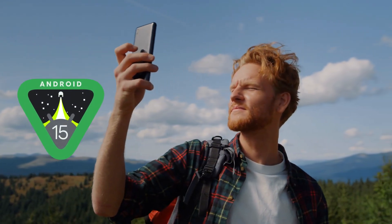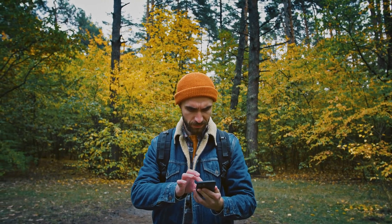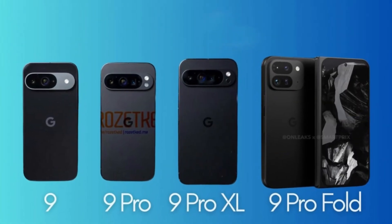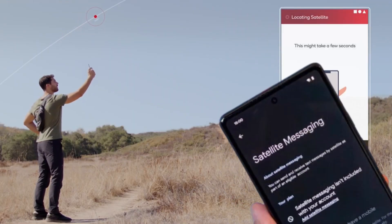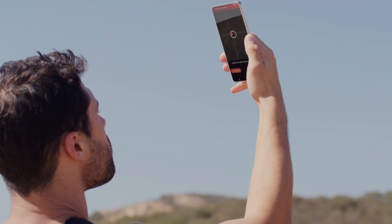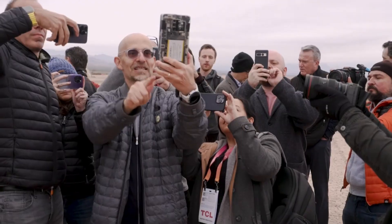The fourth beta version of Android 15 has new hints that Android Authority has discovered, indicating Google is now formally working on adding support for satellite emergency calls for Android smartphones. It is expected that the Google Pixel 9, Pixel 9 Pro, and Pixel 9 Pro Fold will be the first smartphones to take advantage of this feature, which is called Pixel Satellite SOS in the code. This is consistent with earlier reports that a new Samsung Exynos 5400 modem supporting NTN satellite networks will be included in the devices.